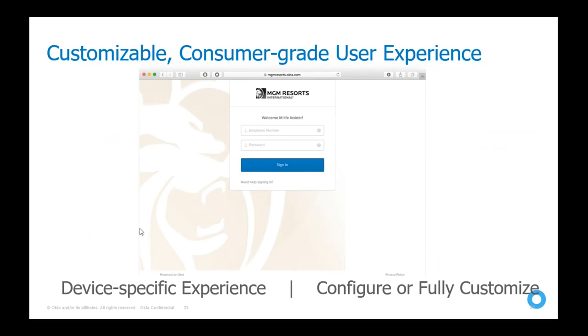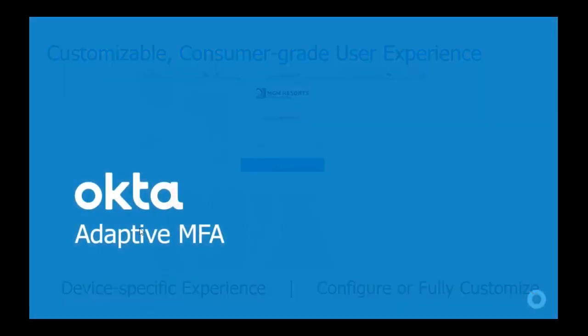This is the customizable login page — you can put your own company logo into the login page — providing a branded experience for your end users.